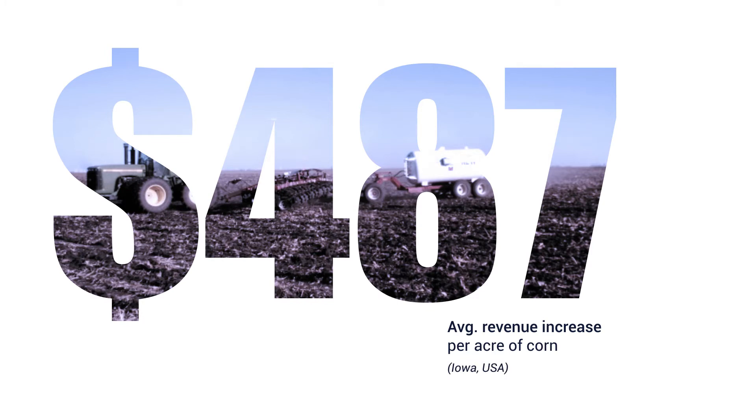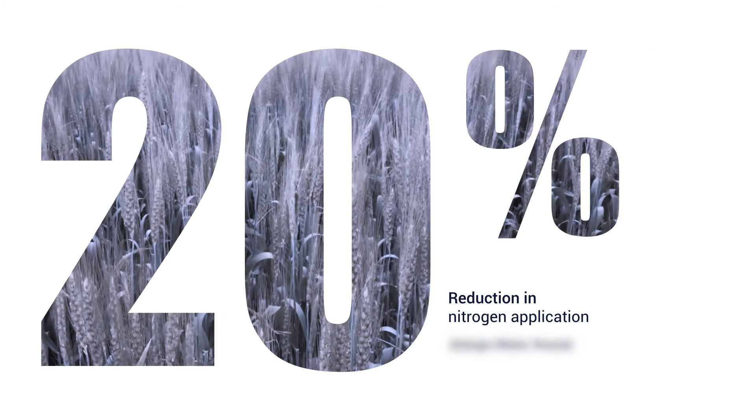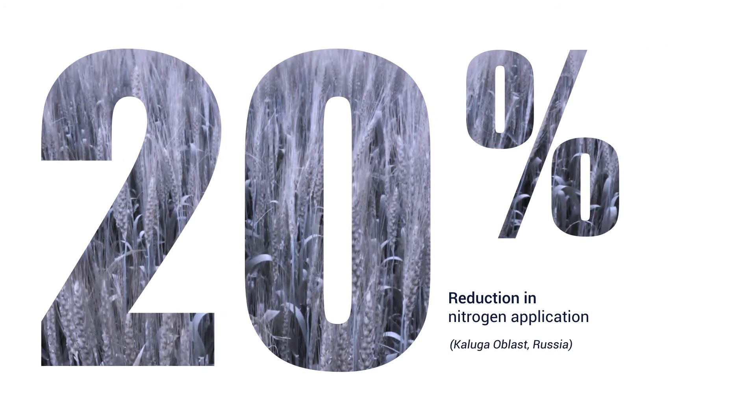In Iowa, eBee Insights helped to achieve a significantly higher corn yield, equivalent to a revenue increase per acre of $487. In Spain, a leading wine producer increased its annual production by 17%, and in Russia, researchers were able to reduce the volume of nitrogen they applied to wheat by 20%.